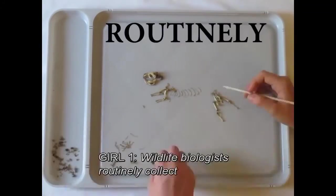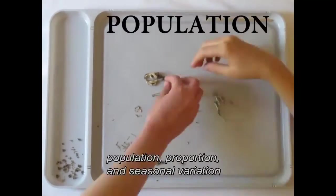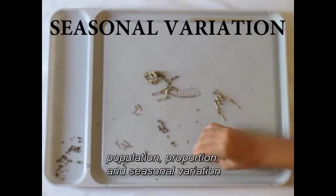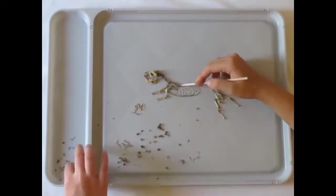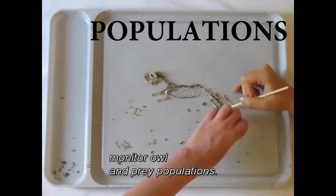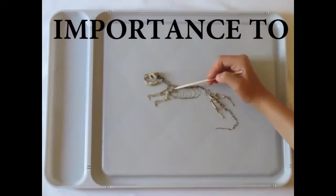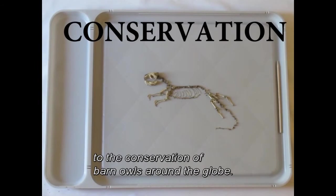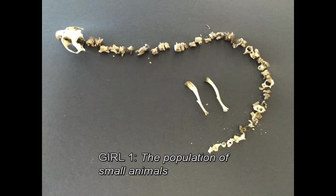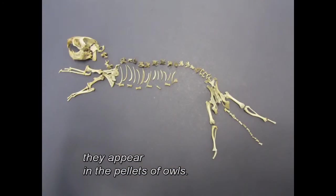Wildlife biologists routinely collect and investigate owl pellets to determine the species, population, proportion and seasonal variation among the owl's prey. This information is important because it can be used to monitor owl and prey populations, and is of the utmost importance to the conservation of barn owls around the globe. The population of small animals in the owl's diet can be calculated by how much they appear in the pellets of owls.